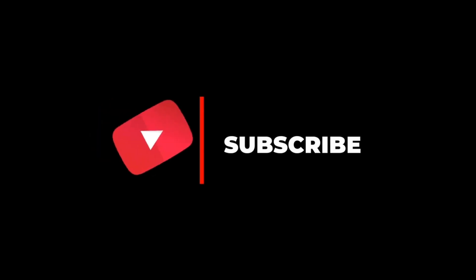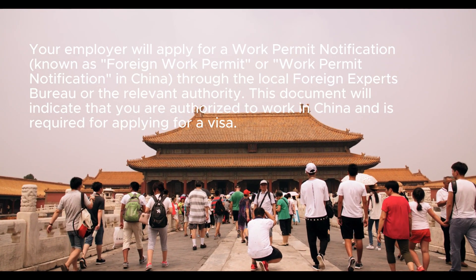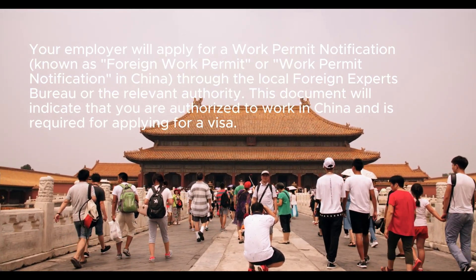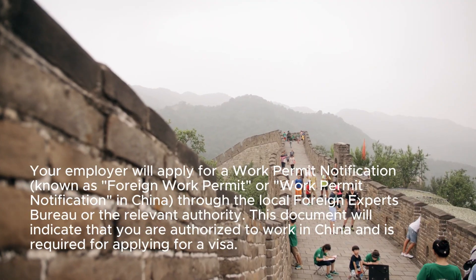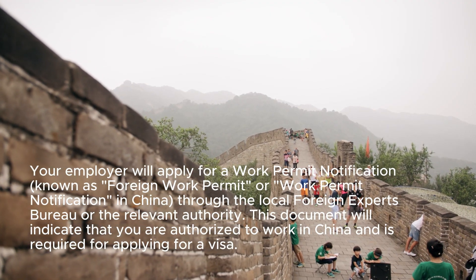Step 4: Apply for a Work Permit Notification. Your employer will apply for a Work Permit Notification — known as a Foreign Work Permit or Work Permit Notification in China — through the local Foreign Experts Bureau or the relevant authority. This document indicates that you are authorized to work in China and is required for applying for a visa.